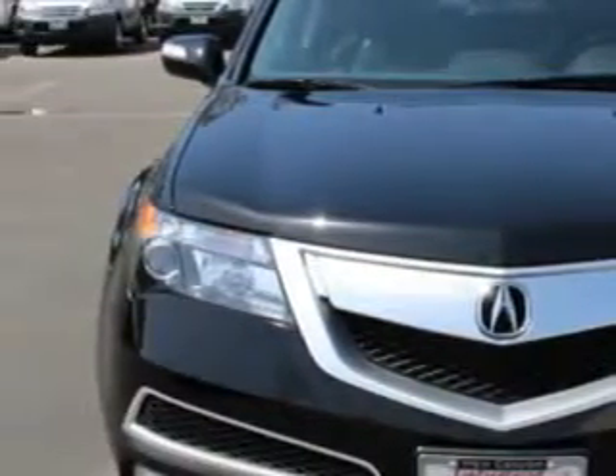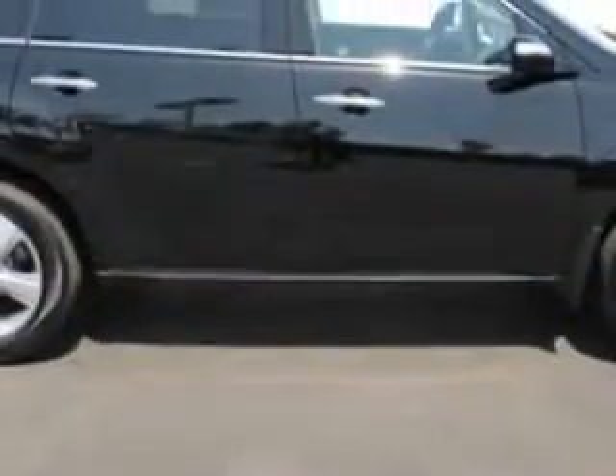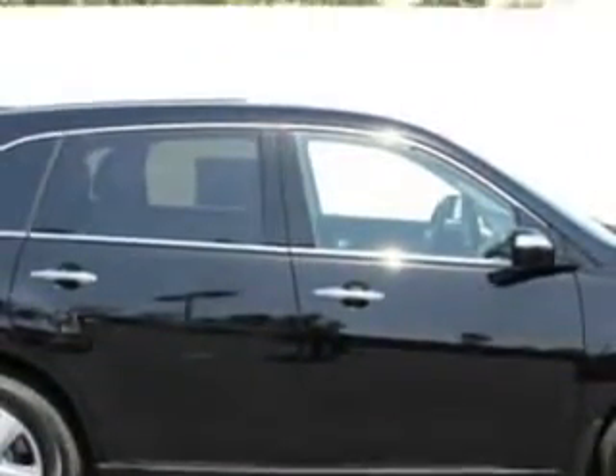And here it is. Imagine driving this crystal black pearl 2012 Acura MDX SUV all-wheel drive, equipped with a 6-cylinder engine and an automatic transmission.